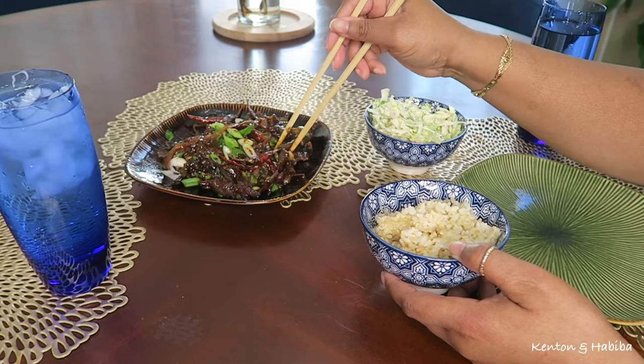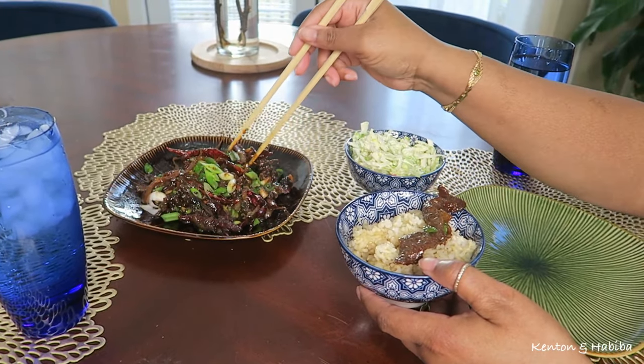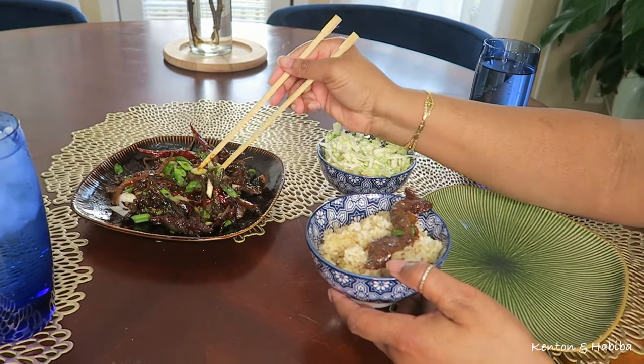And these peppers — they're actually really hot. Be careful.